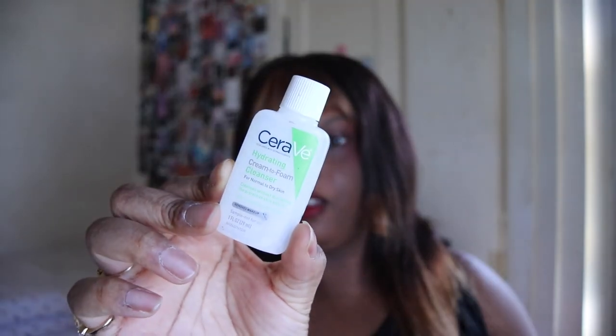Next up we have a sample size of the CeraVe Hydrating Cream-to-Foam Cleanser for normal to dry skin — I got this in a Walmart beauty box. I didn't really find much of a difference between this one and the blue one I normally use. This one might be a little more drying, but I liked it and would definitely get the full size.